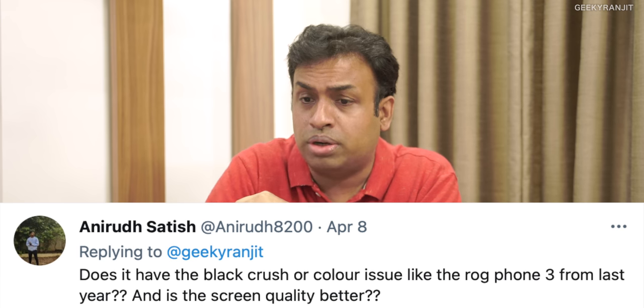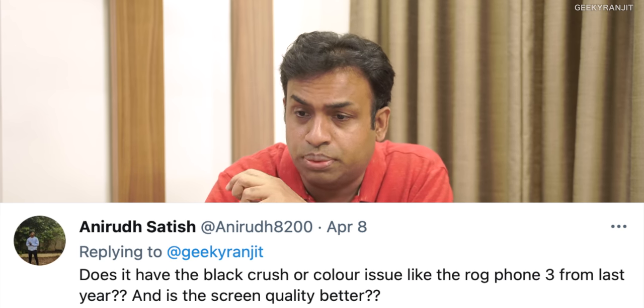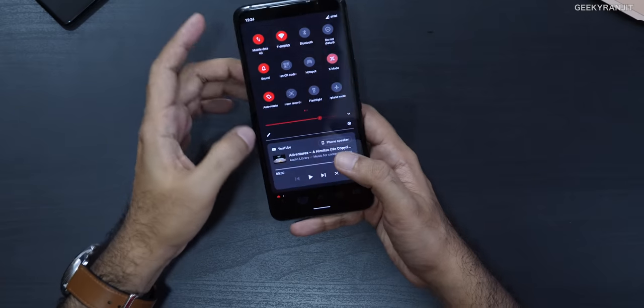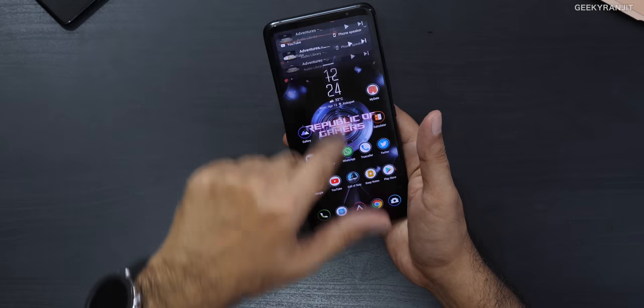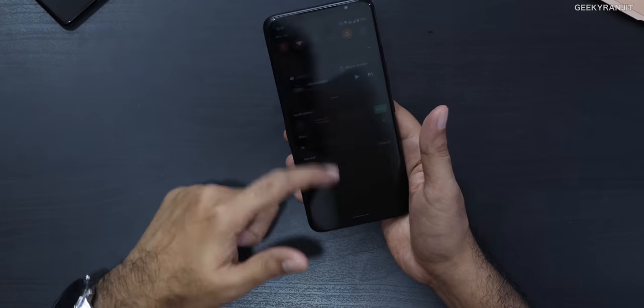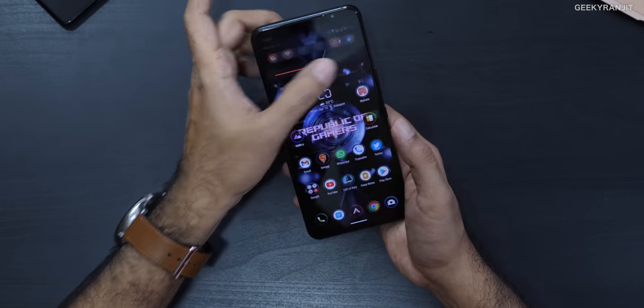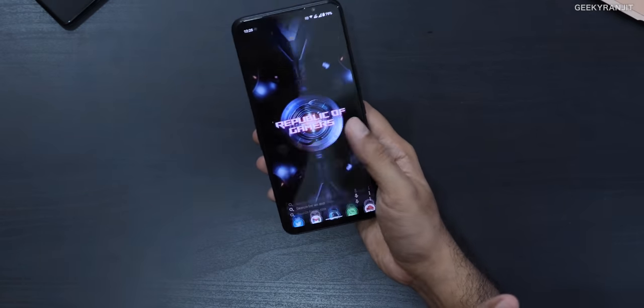Anirudh Satish asks about the black crush issue that affected the ROG Phone 3's display at low brightness. I was also worried about that, so the first thing I did when I got this phone was test the screen — I opened a lot of Netflix videos and went to the lowest brightness setting. Fortunately, that black crush issue is not present on this one.